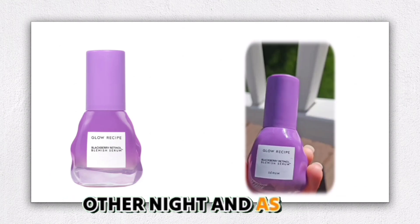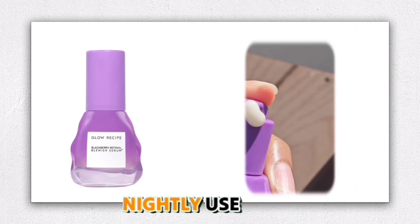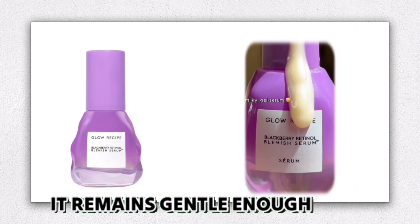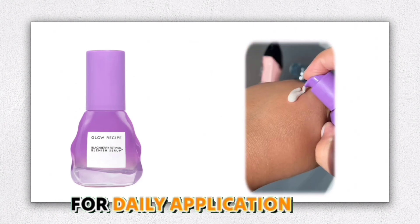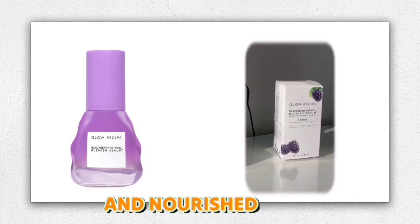I started using it every other night, as recommended, and gradually increased to nightly use. Even on sensitive areas of my face, it remains gentle enough for daily application. I follow it with a moisturizer, and my skin feels incredibly soft and nourished.